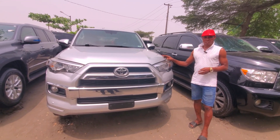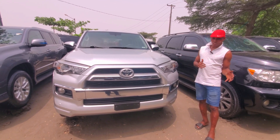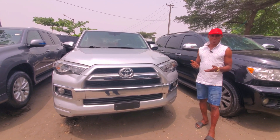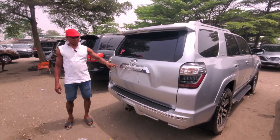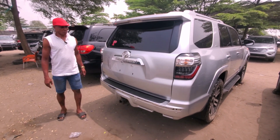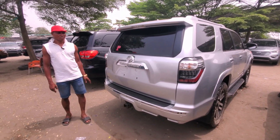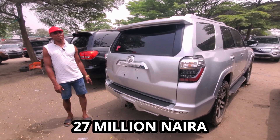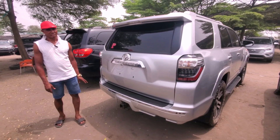This one is two-seater. Look at it very well. Look at the back — look at the revelation, very nice and good. Let's go to see the back. This is the back of the 4Runner. Forerunner 2015, two-seater, limited. The price of this vehicle is $27 million. Very used and maintained car.